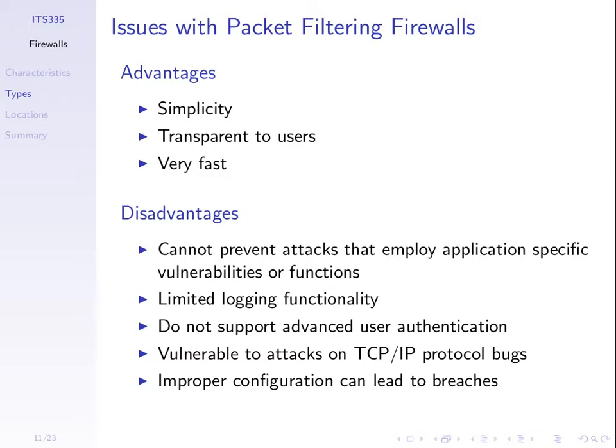When a packet is accepted, the user has no idea it's passing through the firewall. Of course, if the packet is blocked, they'll know. But if it's accepted, it's transparent to the users. We'll see some alternatives which may not be transparent to users.